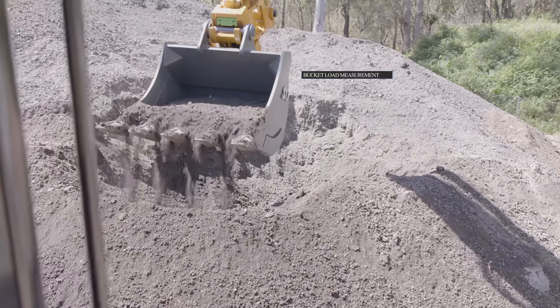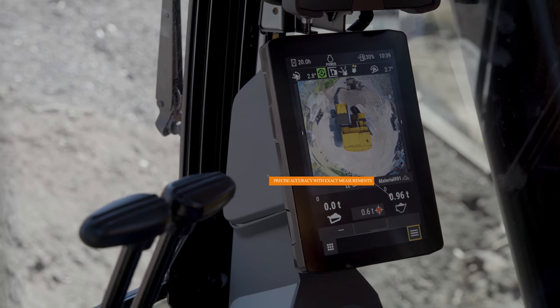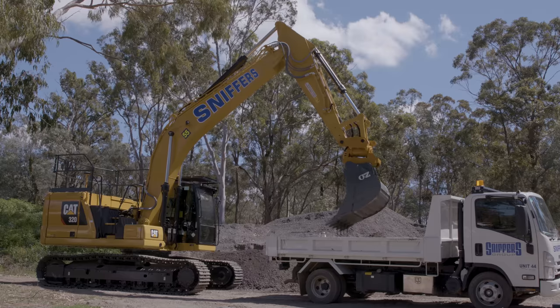State-of-the-art inbuilt 3D GPS with bucket load measurements for precise tipper loads. Precise accuracy with exact measurements and GPS batter assist.